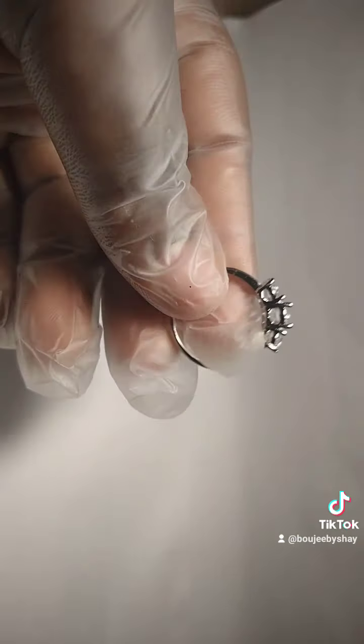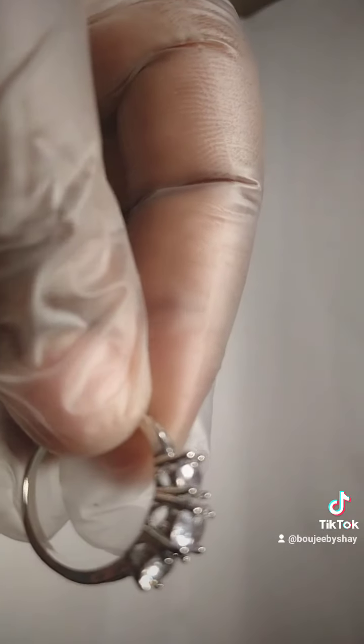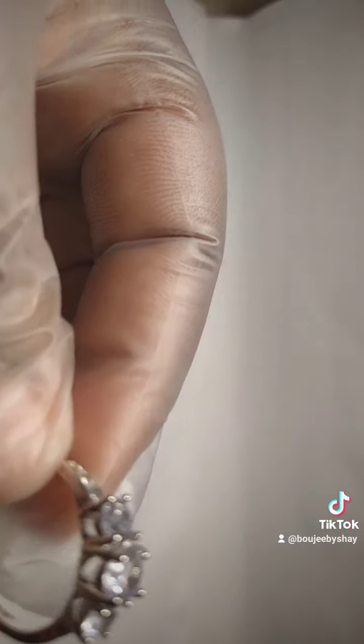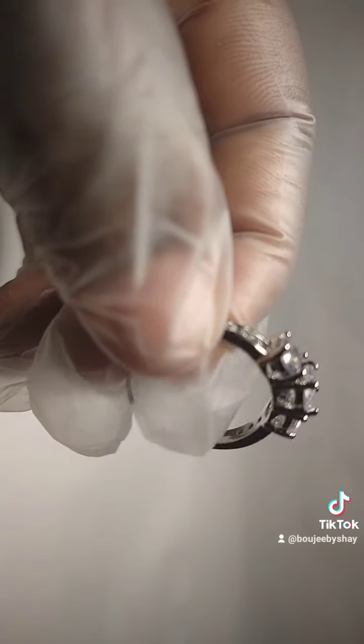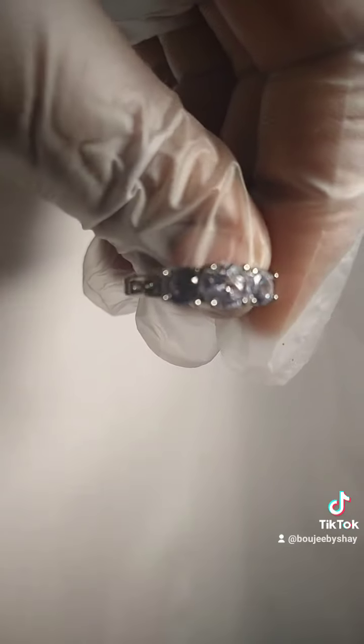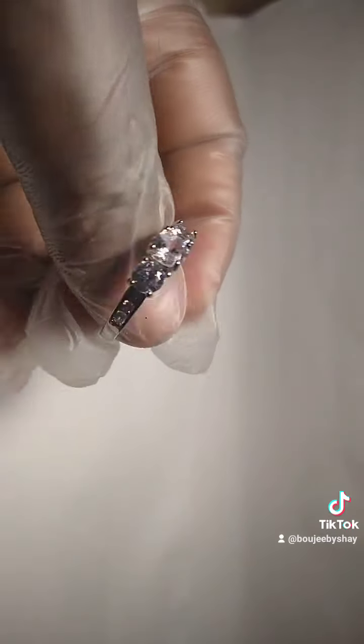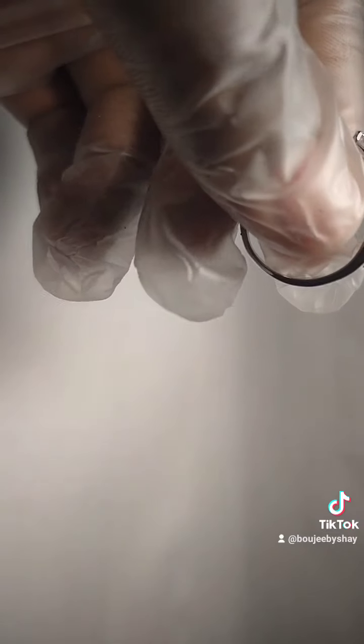I got some gloves so I don't contaminate it — I took it out, it's in plastic. I got some ring boxes that I put them in, but until then I keep them in plastic like this so it stays protected. This is what it looks like, and if you like what you see, you can go to my website and purchase this promise ring.